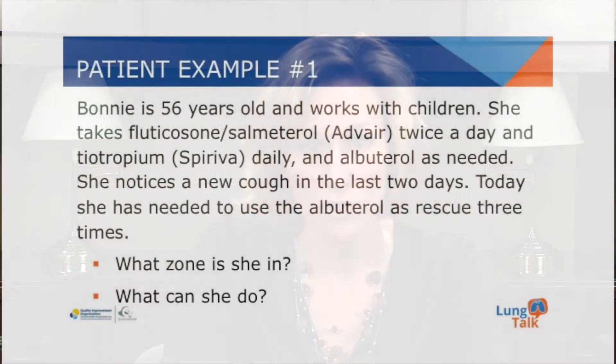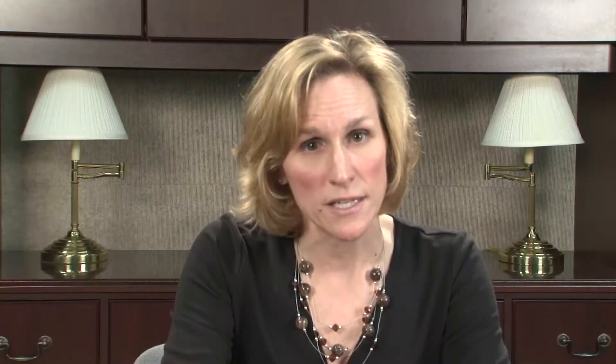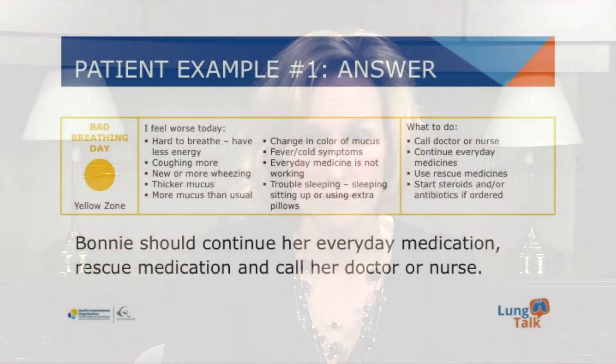Patient example number one. Bonnie is a 56-year-old who works with children. She takes fluticasone-salmeterol combination twice a day and tiotropium daily, as well as albuterol as needed. She notices a new cough in the last two days, and today she has needed to use the albuterol rescue inhaler three times. What zone do you think she's in? Bonnie is in the yellow zone — she may be having an exacerbation. She should continue her everyday medication and her rescue medication, but she should also call her doctor or nurse for further instruction.